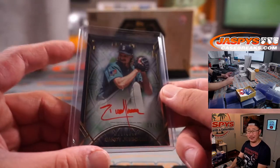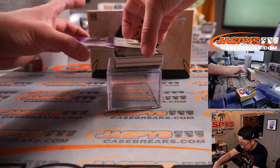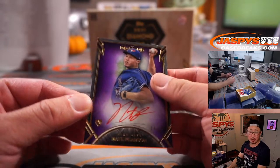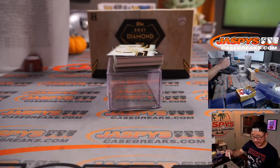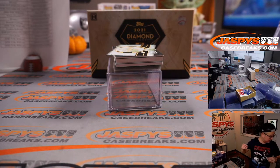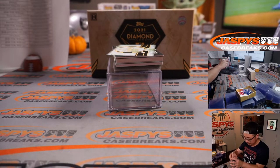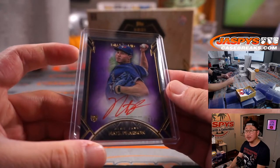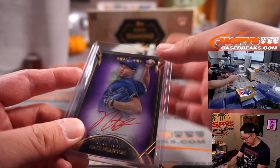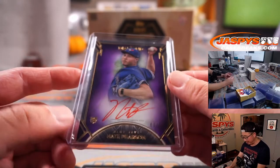Next up, another red ink autograph — these look sharp. 6 out of 10, Nate Pearson. Toronto is a number block team — Toronto 6. El Guapo with Toronto 6. There's a little something — no, that's just a piece of top loader dust. I thought there was like a little chip in the card, but it looks pretty clean.